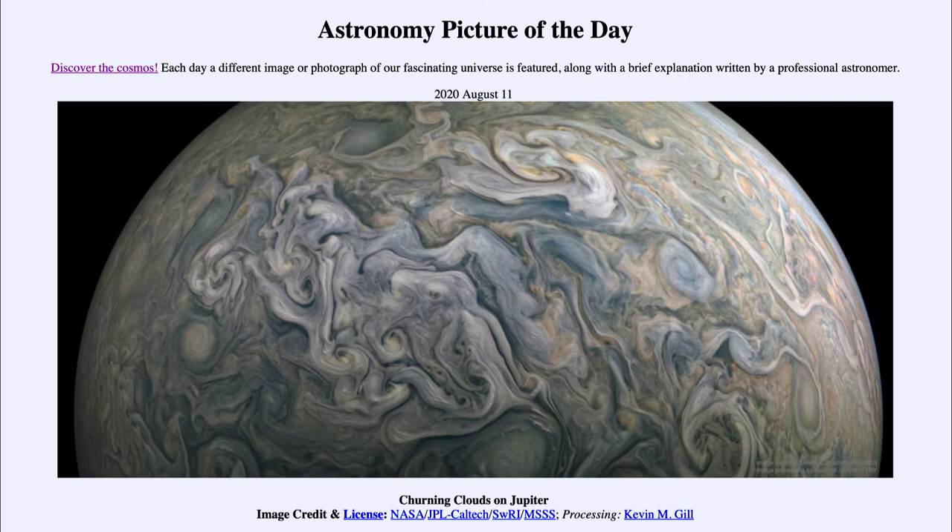This is an image of part of the planet Jupiter as seen by the Juno spacecraft. The Juno spacecraft is currently orbiting around Jupiter in what we call a polar orbit. So instead of orbiting around the equatorial regions, it is going up and over the poles. It also comes in very close to Jupiter and then goes out very far, so it is in a highly elliptical orbit.